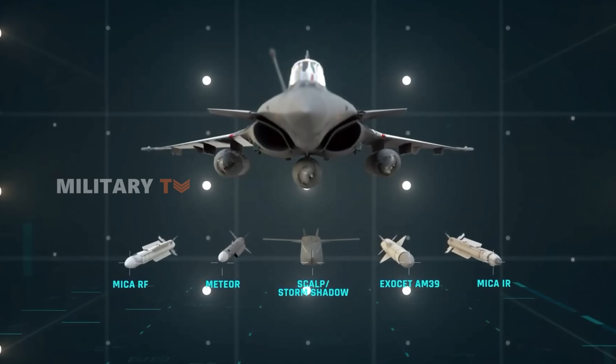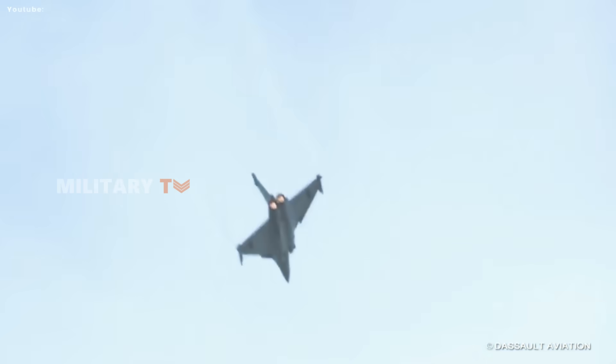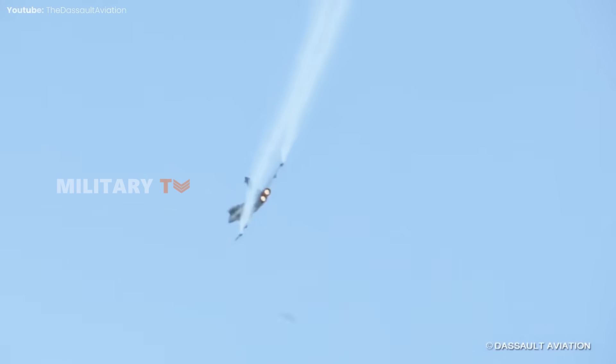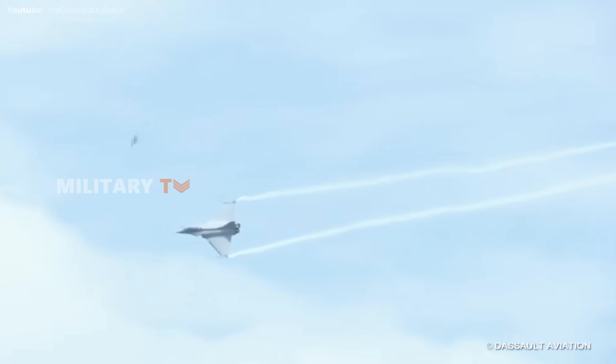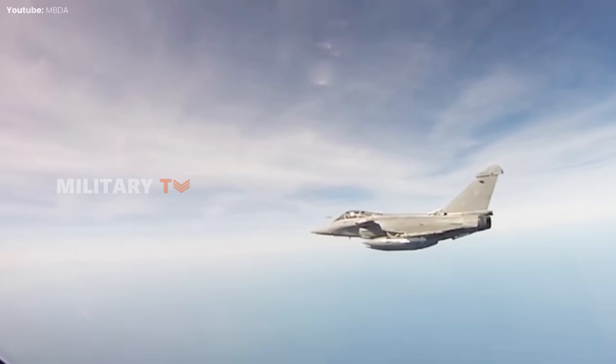This larger payload capacity gives the Rafale an edge in missions that require substantial ordnance, such as deep strike operations, making it a formidable option for diverse combat scenarios.